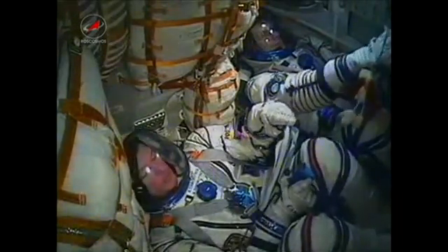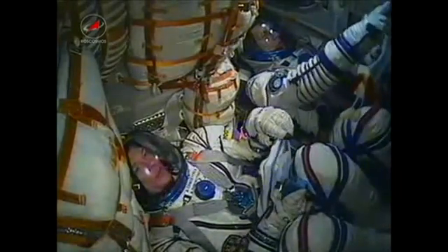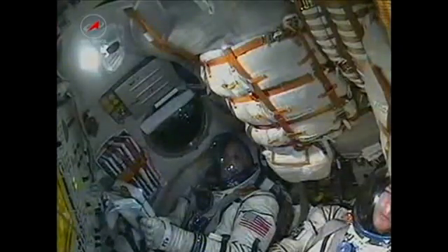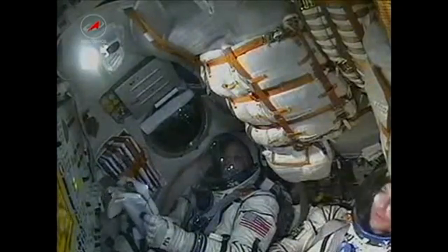3 minutes and 3 seconds, Soyuz is traveling at a speed of about 4,700 miles per hour. And there is a view of NASA astronaut Ron Guerin making his way into space for the second time. Ron is monitoring.